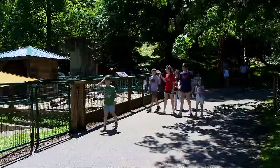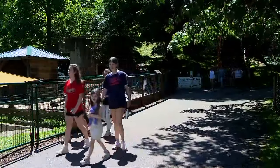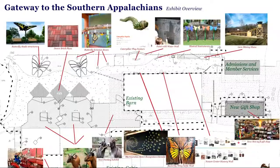The goal since they first began discussing this project a few years ago was to always expand, so that visitors have a positive encounter when they first enter, and then a great ending when they leave — what Gentile says they're calling the gateway to the Southern Appalachians.